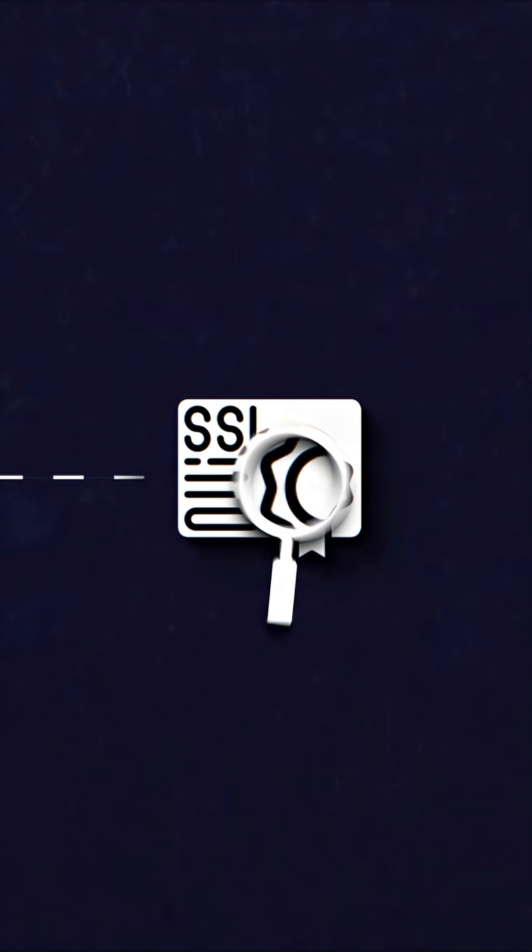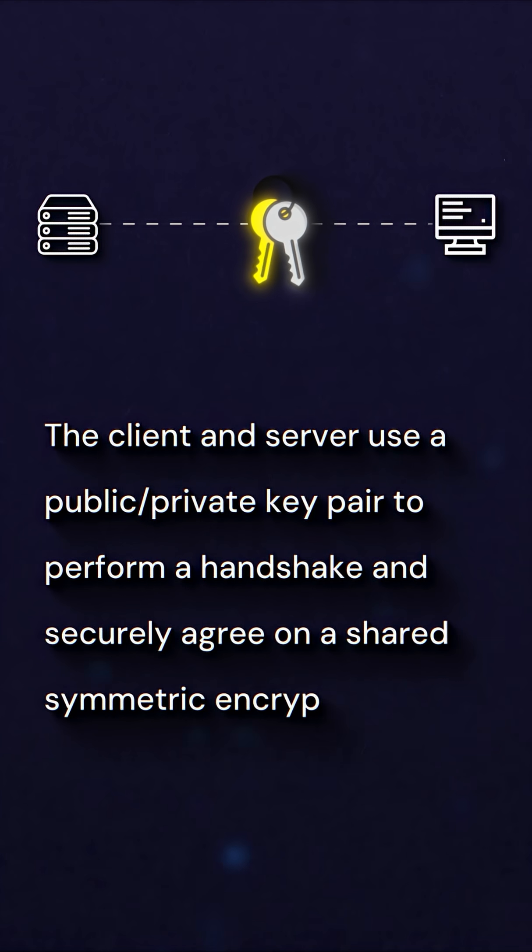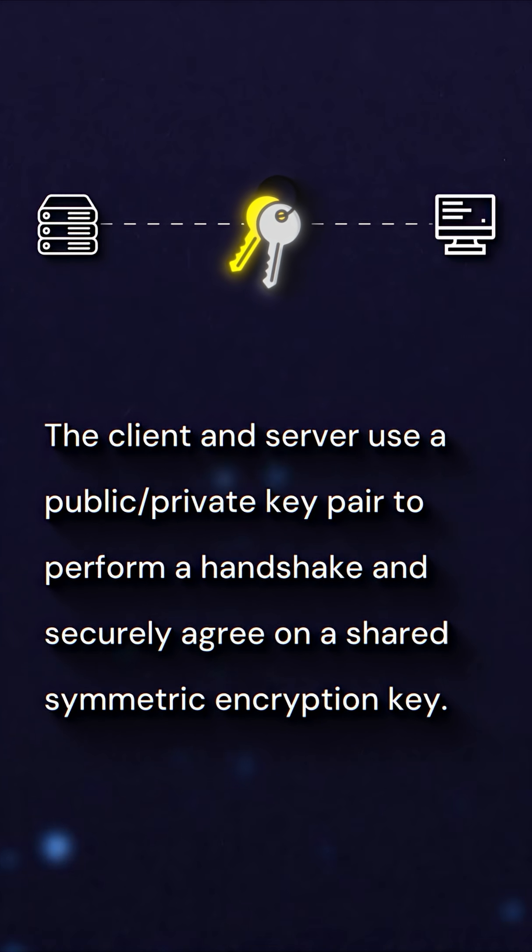HTTPS solves this. When you make an HTTPS request, the process is a bit more involved. One, the client verifies the server's digital certificate to ensure it's communicating with the correct server. Two, the client and server use a public-private key pair to perform a handshake and securely agree on a shared symmetric encryption key. From this point on, both the client and server encrypt and decrypt requests and responses using that shared symmetric key.